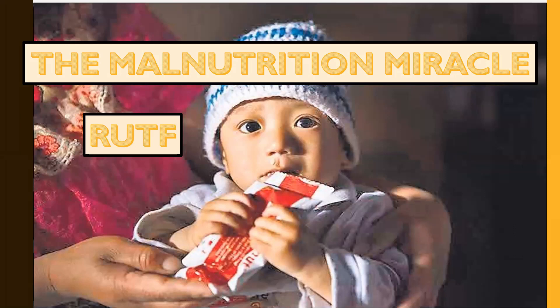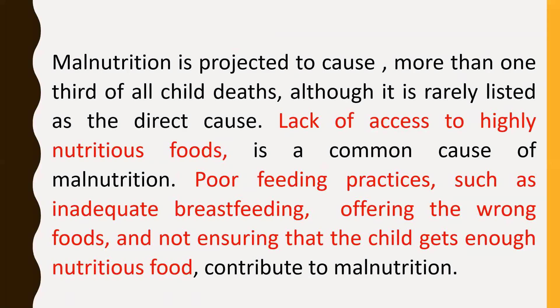In today's video, I am going to speak about the malnutrition miracle: ready-to-use therapeutic food. Malnutrition is projected to cause more than one-third of all child deaths, although it is rarely listed as the direct cause. Lack of access to highly nutritious food is a common cause, along with poor feeding practices such as inadequate breastfeeding, offering the wrong foods, and not ensuring that the child gets enough nutritious food.